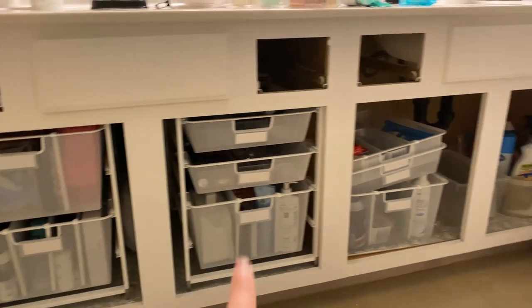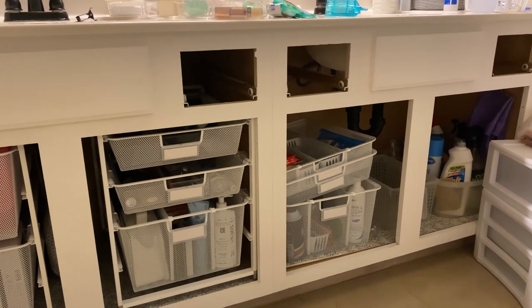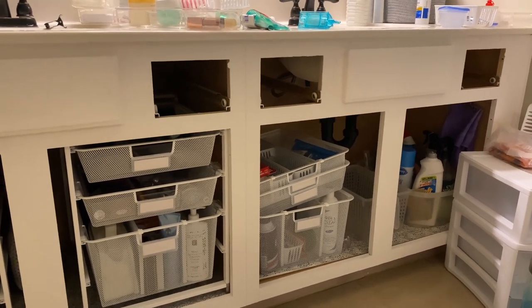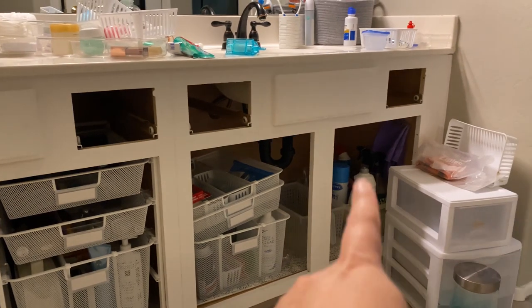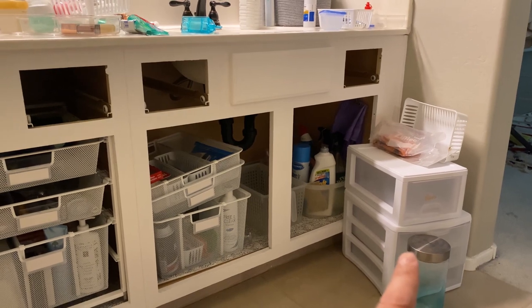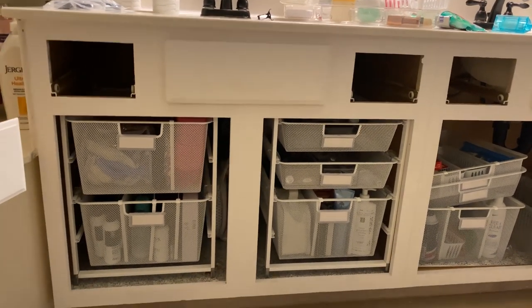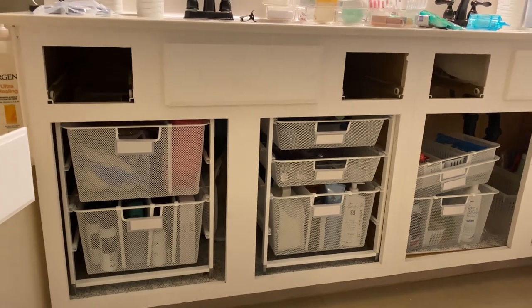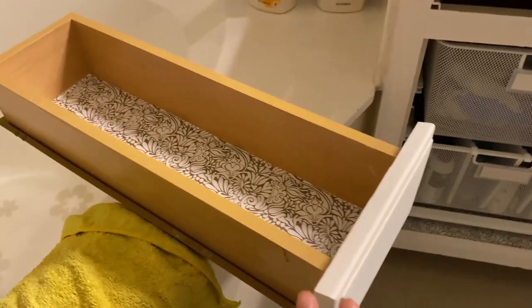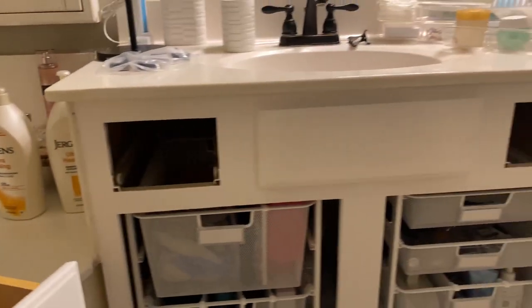The problem is I ordered the wrong size, even after waiting two weeks for them, so I'm going to the store now to hopefully get the right ones or have them ordered correctly. My cleaning supplies are there — those were organizers I had before, all plastic drawers. I've had other bathroom organization videos if you want to see that, I'll link it. You can see how small the drawers are, so I understand not having a lot of storage in your bathroom.